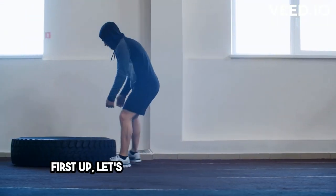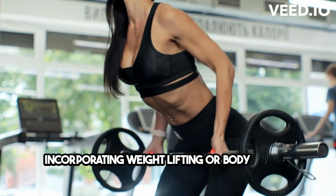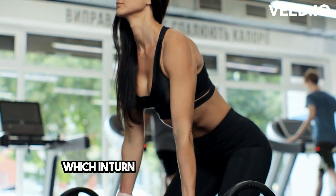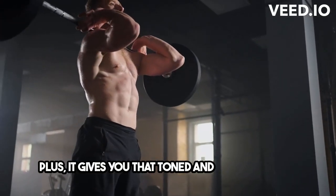First up, let's talk about strength training. Incorporating weightlifting or bodyweight exercises into your routine can help increase your muscle mass, which in turn boosts your metabolism. Plus, it gives you that toned and sculpted look.